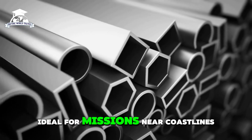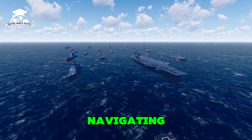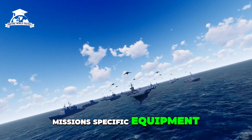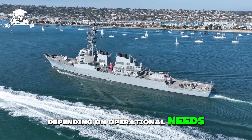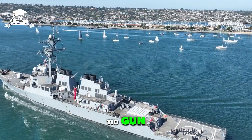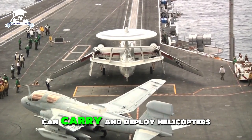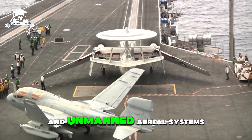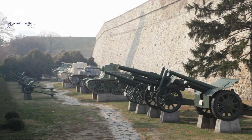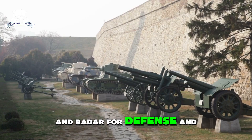Versatile and modular, it can be outfitted with mission-specific equipment depending on operational needs. It is armed with a 57 mm MK-110 gun, small caliber weapons, and surface-to-air missiles. It can carry and deploy helicopters and unmanned aerial systems (UAS) for reconnaissance and strike missions, and includes advanced electronic warfare systems and radar for defense and surveillance.